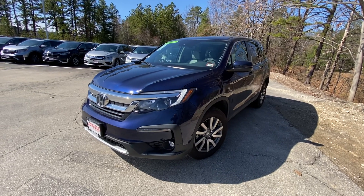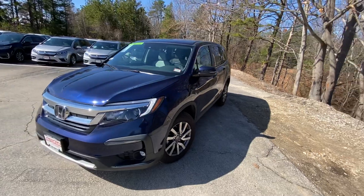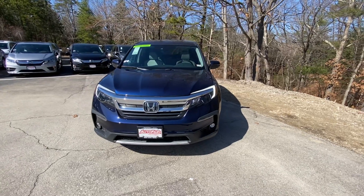Hey Ry, hope you're having a wonderful day. My name's Logan. I'm a consultant over here at AutoFair Honda in Manchester, New Hampshire. I wanted to reach out to you with this beautiful 2020 Honda Pilot EXL that I have here on my lot.